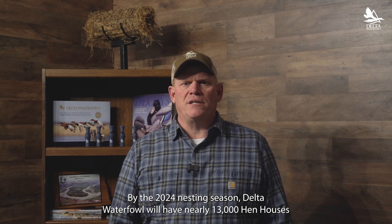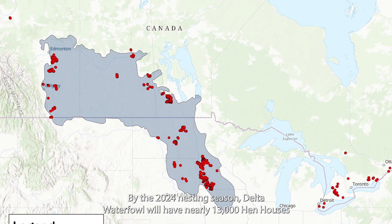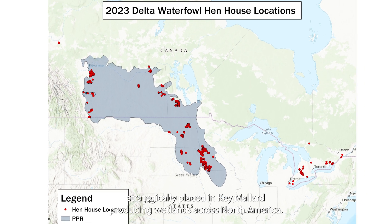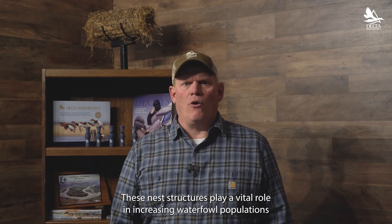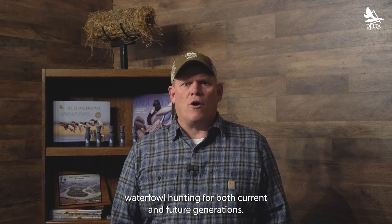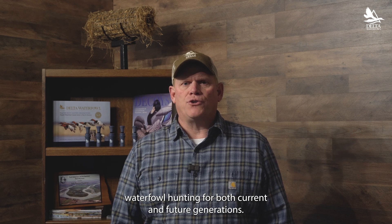By the 2024 nesting season, Delta Waterfowl will have nearly 13,000 hen houses strategically placed in key mallard-producing wetlands across North America. These nest structures play a vital role in increasing waterfowl populations and continuing the rich heritage of waterfowl hunting for both current and future generations.